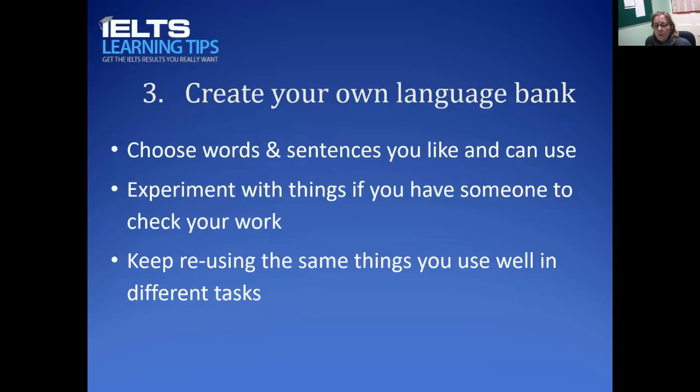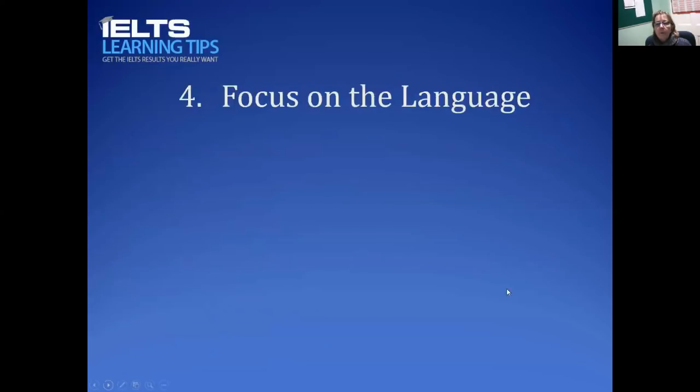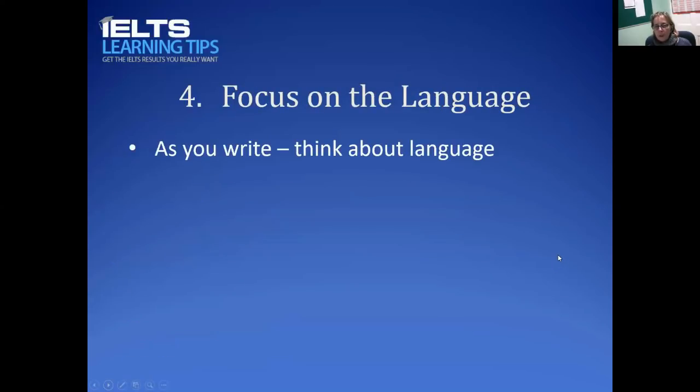When I have essays from my students — Task 2 particularly but Task 1 as well — they're often written in very similar ways, with the same words and sentence structures. The examiner will only see it once. Before you go into the exam, you will know which words, phrases, and linking words you're planning to use before you even sit down and see the questions. Your focus must be on the language because that's what will get you a band 7. If you're thinking about ideas you're going to make mistakes.